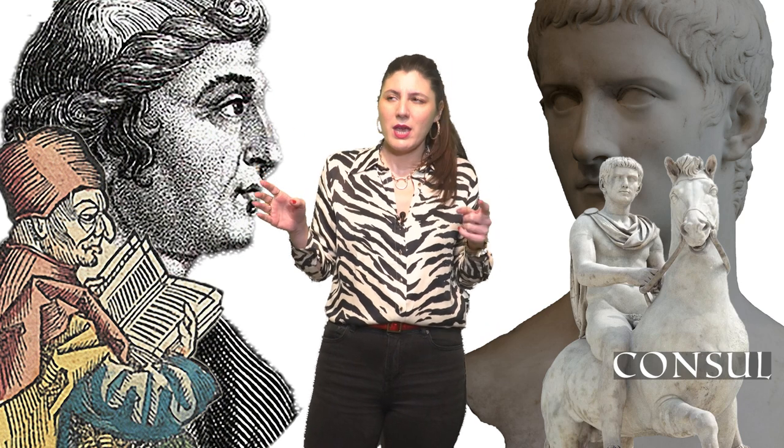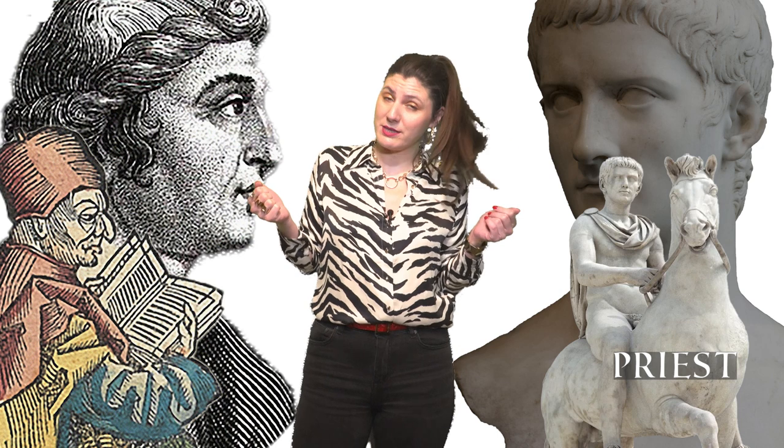They say that Caligula wanted to appoint Incitatus as consul. He never did that actually, but he did appoint him as a priest. Incitatus had special status — the horse invited politicians and organized parties for them. It is said that Incitatus lived in marble stables, had purple blankets — and purple was a color that only the highest magistrates, consuls, and the emperor wore. He also had a collar of precious stones, servants, and he ate oats with gold flakes. And maybe Caligula was not that crazy at all — this was just an elaborate prank to show the Senate that even a horse could do their job. A well-executed satire.